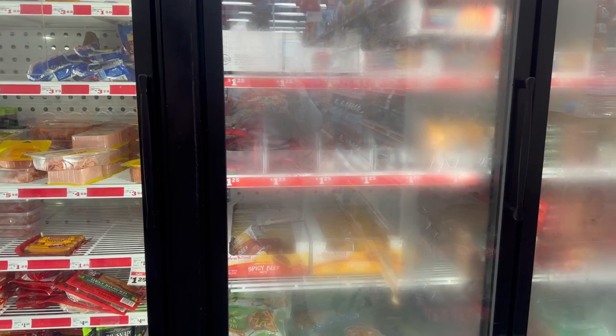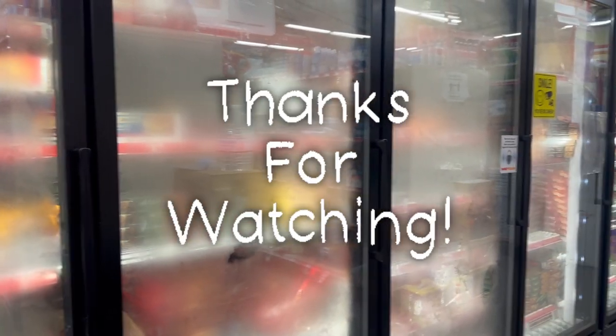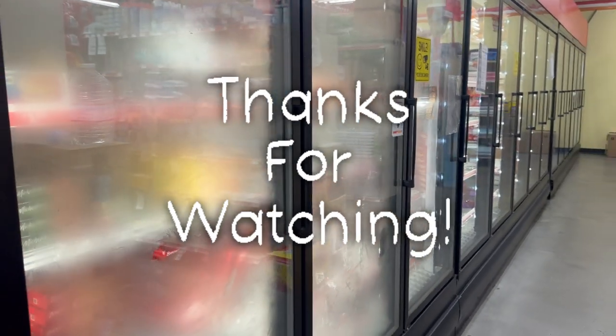That's going to be it for my video! Thank you so much for taking the time to watch — I appreciate you guys. Please don't forget to comment, like, subscribe, and share this video with someone you know. I'll see you in my next video — have a blessed and awesome day, see you real soon!